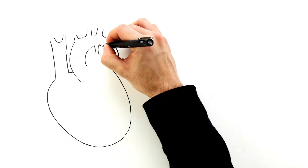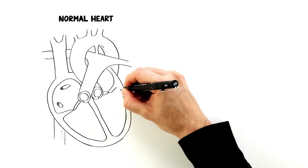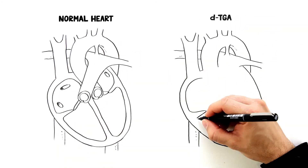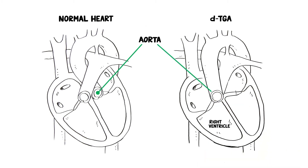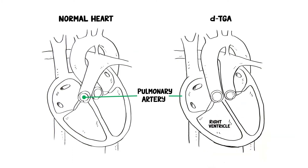If your child has been diagnosed with D or dextro transposition of the great arteries, DTGA, this means that their aorta, the main body artery to the heart, connects to the right ventricle, and the pulmonary artery, the main lung artery, connects to the left ventricle.